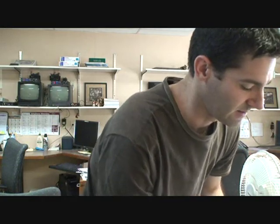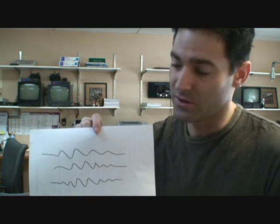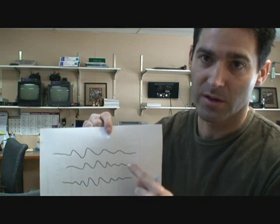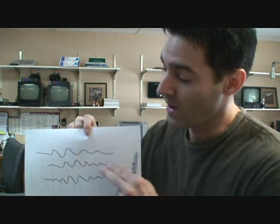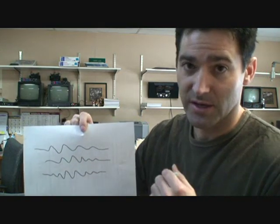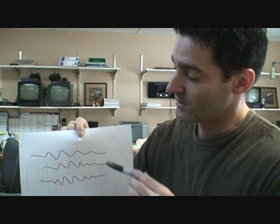If BiPAP doesn't work and you continue having central sleep apnea — maybe you have Cheyne-Stokes respiration — your doctor may move to an auto SV unit. On the waveform, you can see the nasal airflow: no breathing here, then it starts slowly, gets bigger and bigger, then smaller and smaller until you stop breathing again. The chest and abdominal belts show effort — if there's no effort, your brain isn't signaling you to breathe. With obstructive apnea you'd still see chest movement, but with central apnea there's no effort and no breathing.